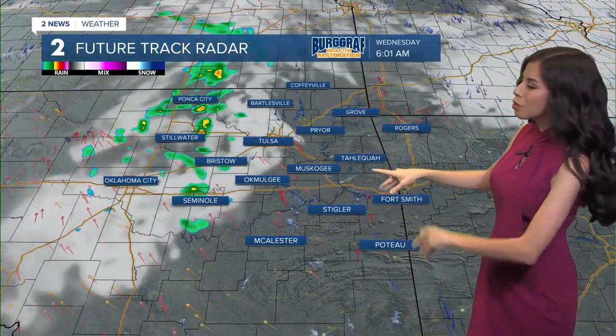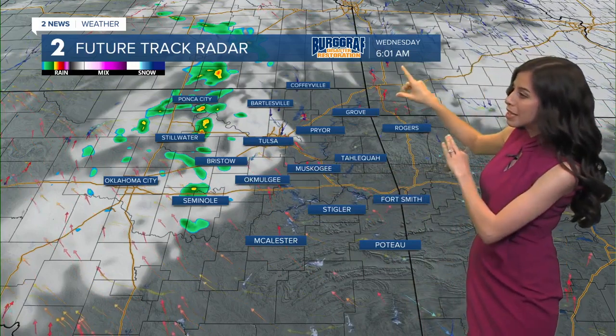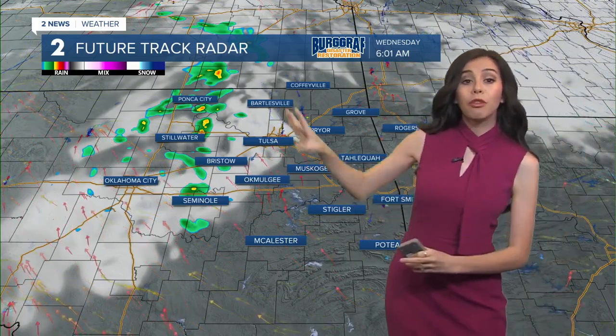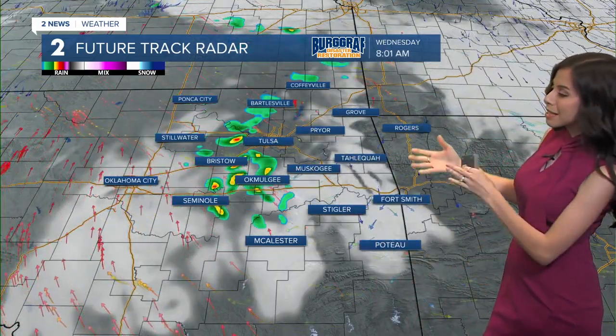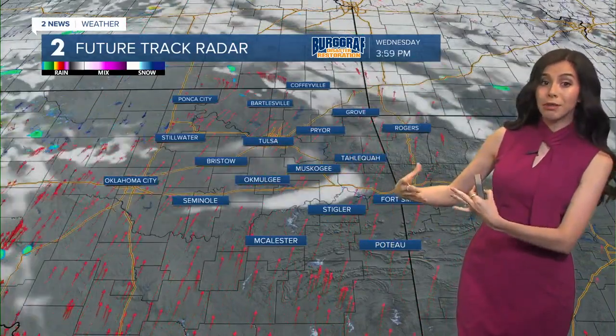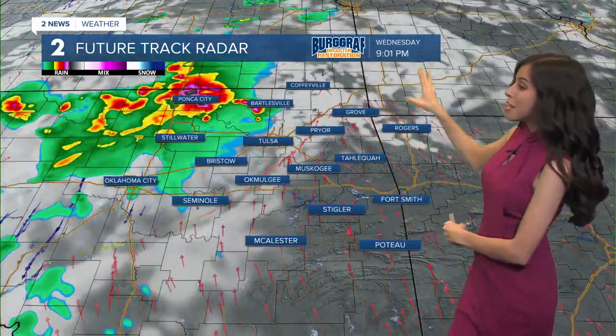Eventually we'll see a shift in those winds and then we have more rain chances. As we go into Wednesday, here's about 6 o'clock — so the early morning commute — we could see some isolated to scattered showers and storms. And then we'll go through a dry period throughout most of your Wednesday before additional storm chances return by late Wednesday. Here's about 9 o'clock.